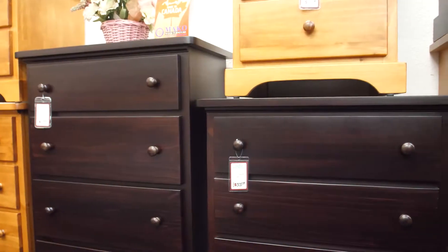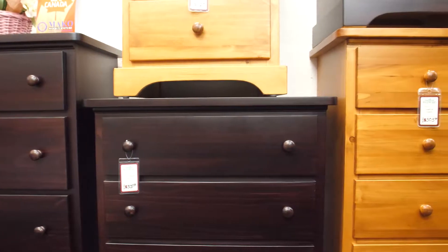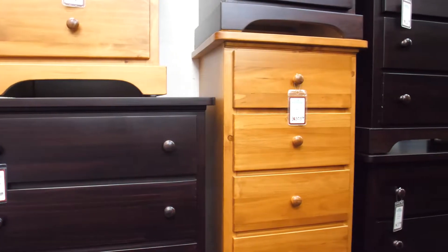Hello, I'm Bruce from Vancouver Woodworks Furniture. I'd like to show you an amazing furniture collection. The Polo collection is our number one value-oriented dresser and chest program.